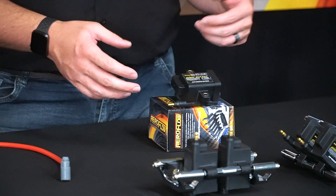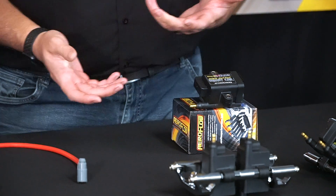It can be adapted to plug into a standard loom, or you can build it into your aftermarket loom.